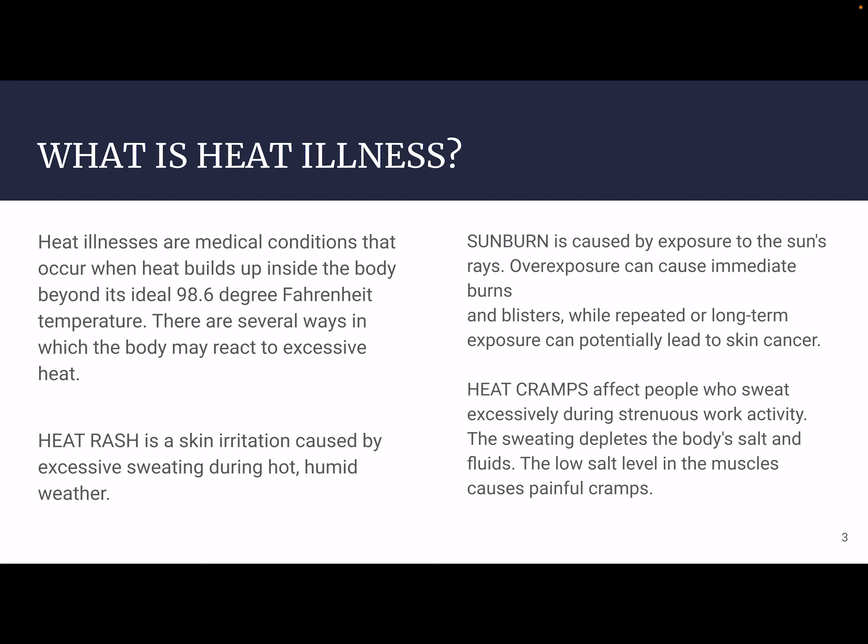After that, we have heat cramps. Heat cramps affect people who sweat excessively during strenuous work activity. The sweating depletes the body's salt and fluids, and the low salt level in the muscle causes cramps. This is why when we're rehydrating while working or exercising, we're putting something in our body that's more than just water, especially for long duration. Replenishing those electrolytes — sugar, potassium, calcium, magnesium — all of these things are very helpful. Salt especially, because we sweat out an excessive amount of salt when working outside for long periods of time.